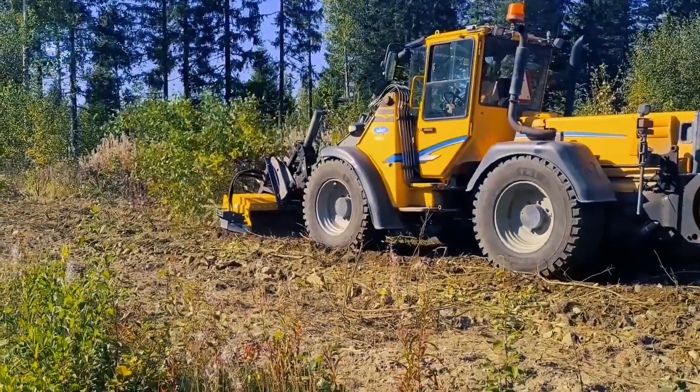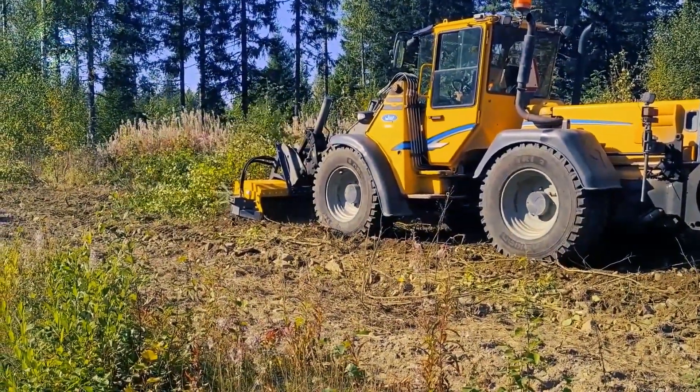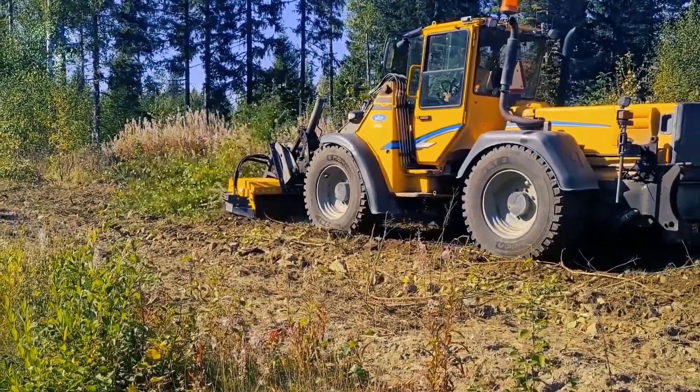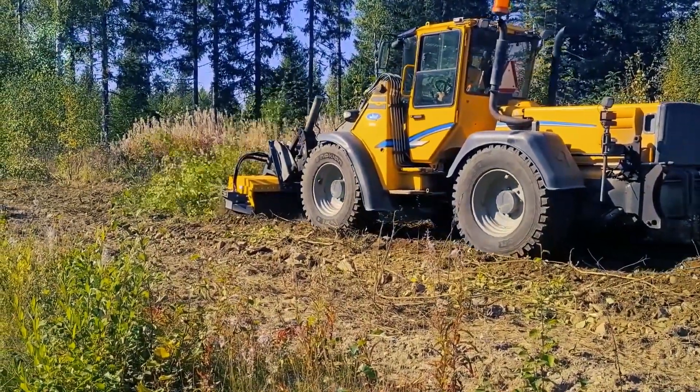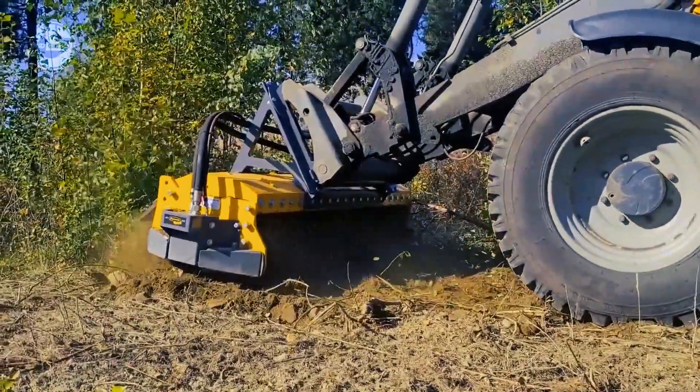Also, a direct drive ensures the optimal free-cutting depth of 130 millimeters, which makes access to the roots very easy. The MC5 is ideal for skid steers and track loaders up to 130 horsepower.